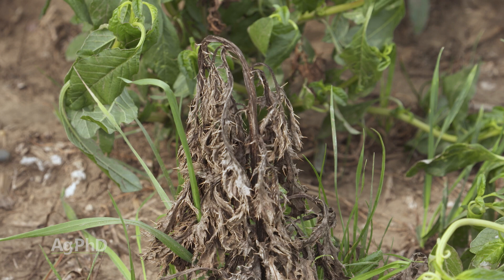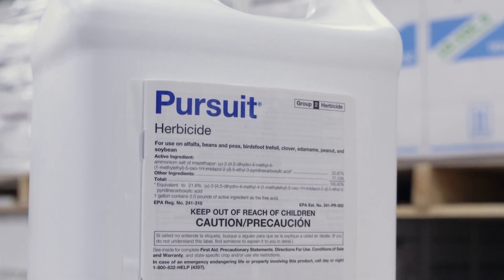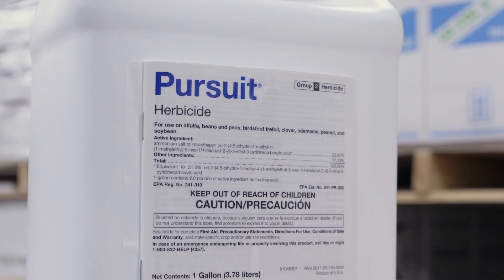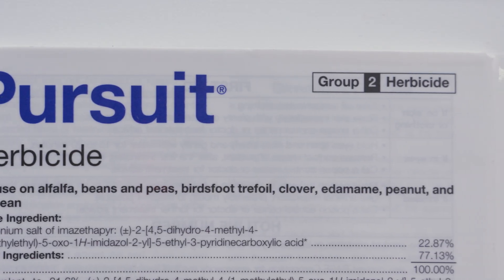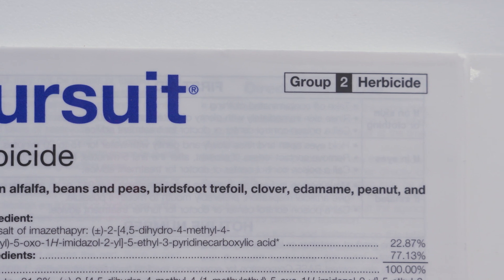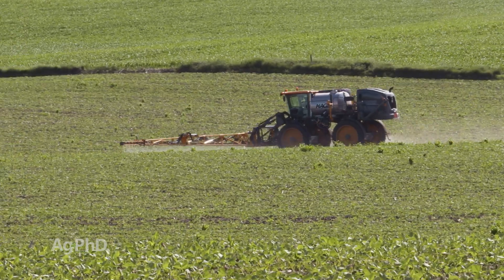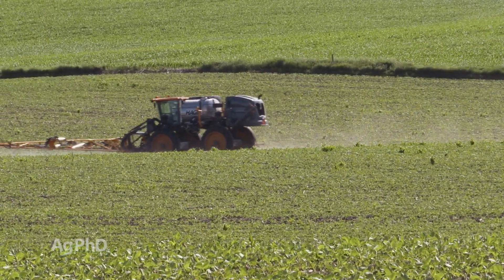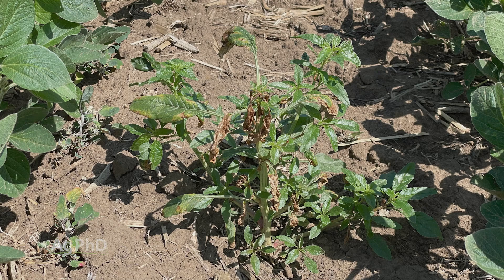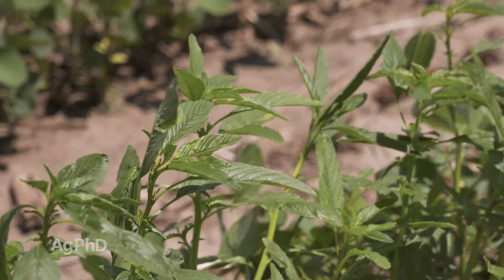I think back to the 1990s when we were spraying a lot of ALS herbicides like Pursuit, for example. We started to see resistance building to Pursuit. Part of the reason was Pursuit was $20 an acre. Farmers just couldn't afford it. A lot of farmers said, I can only afford $10 an acre, so I'm going to cut the rate in half. Well, as soon as you're putting a half dose out there, that allows the weed to build tolerance to it. If you don't kill the weed, that weed's going to be at least more tolerant, if not resistant, and eventually it builds to a full resistance.